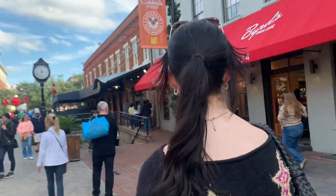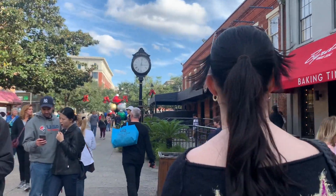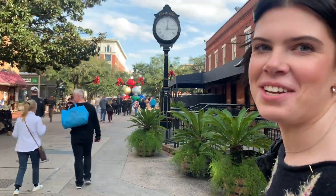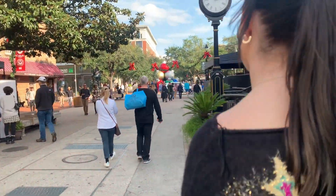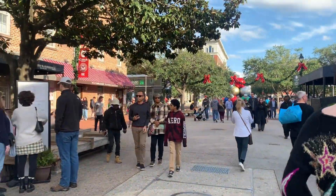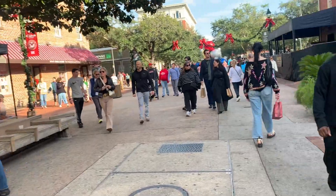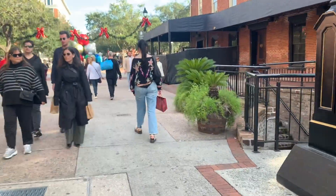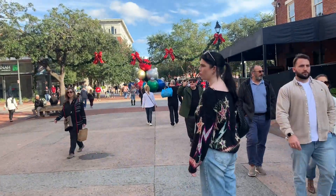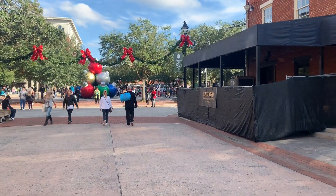We're at Studio Market, taking in all the shops. We just had pizza — Vinny Van Gogh. It was excellent, highly recommend that. They're taking pictures in Santa's chair. I don't think Santa's there. But yeah, it's all decorated and festive, and we're going to shop a little bit more and then be back for the parade.